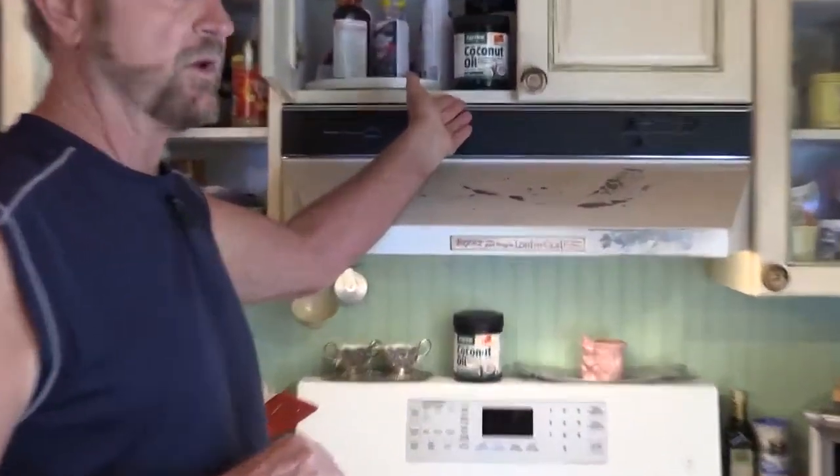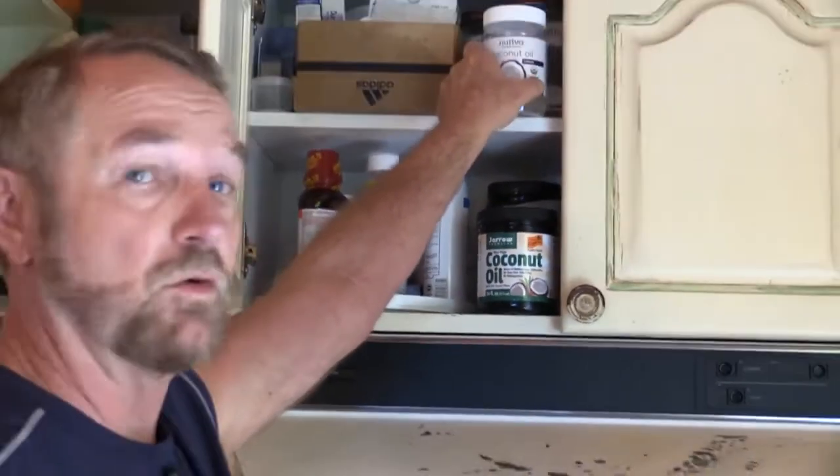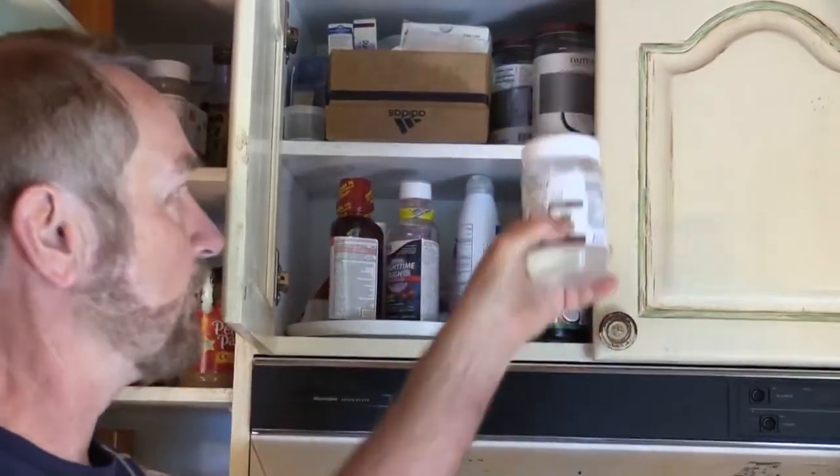My coconut oil — I'm going to ingest that first, a couple tablespoons. This is the one my wife uses; you'll see both of these at Whole Foods later today. I double dip in this one, so this is my private stock. Double dip means I'm going to take three tablespoons — three, my favorite number.